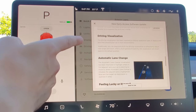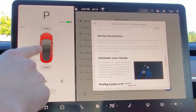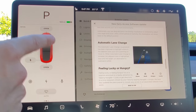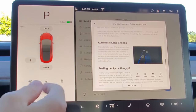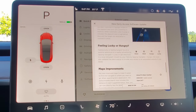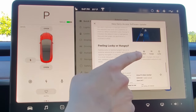The driving visualizations have been improved — you can now zoom in and zoom out to see more of what's going on during automatic lane changes. The visualization has been updated so your car shows where it's going. There are also map improvements: 'Feeling Lucky' takes you to a random destination, and Elon has said it will improve over time.